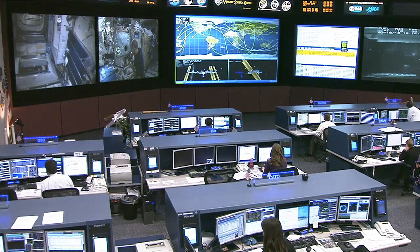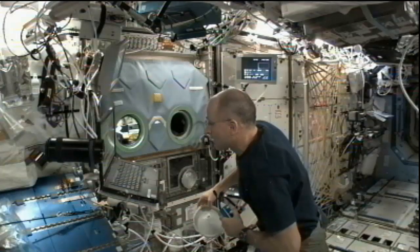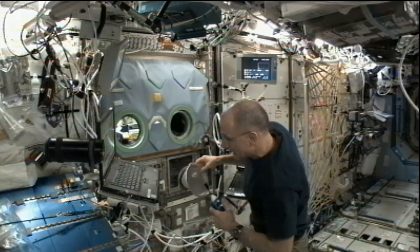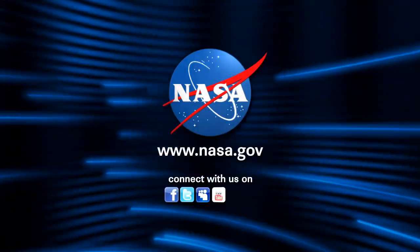Then our final Expedition 30 crew member, Don Pettit, is returning to the work that he did on Monday with the SLICE experiment — again, SLICE standing for Structure and Liftoff in Combustion Experiment — which looks to investigate the nature of flames in microgravity. Thank you.